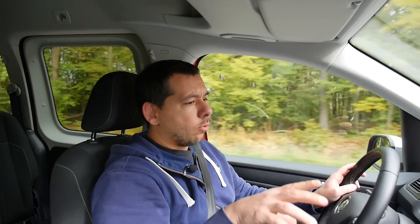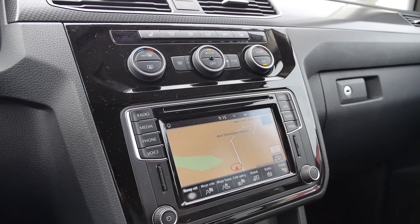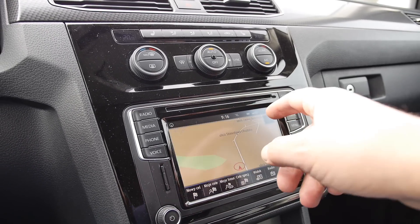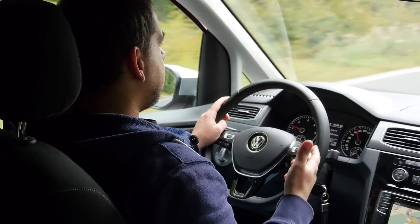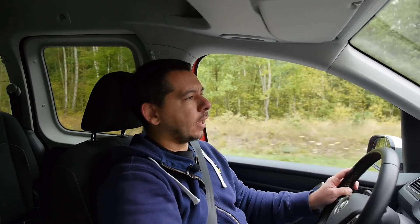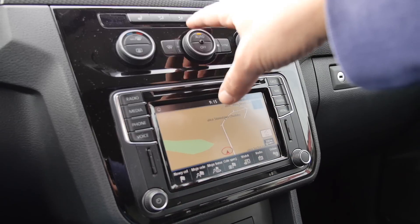I also don't like how low the satnav is. I have my air conditioning controls on top and the satnav is down below, so if I need to check or set something I have to take my eyes off the road. In a Citroën Berlingo or a Peugeot Partner, the satnav is on top of the dashboard — yes, it looks like a last-minute job, but at least I can still see the road ahead. In the facelifted Amarok they changed it already — AC controls down, satnav up — so Volkswagen has realized it, they just haven't changed it in the Caddy yet.